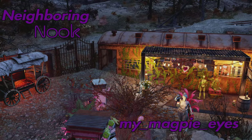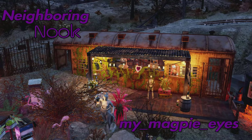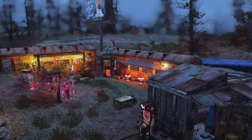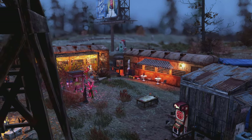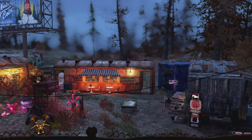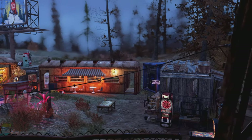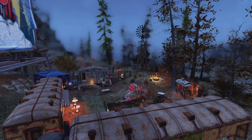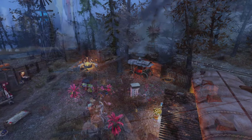Camp number four — we have the Neighbouring Nook by My Magpie Eyes. That is a fantastic name, random as anything but a good name nonetheless. This is a really cool build. If you're thinking of wasteland-y kind of structures, I think this one's got it down to a T. This is the kind of thing you'd expect wastelanders to build — just using whatever's in the vicinity to make a little settlement place to live.